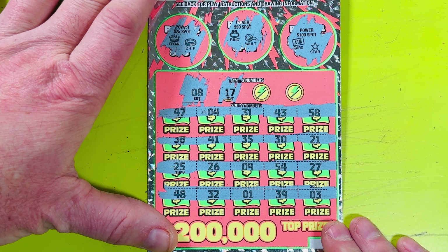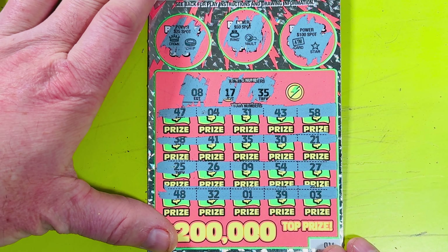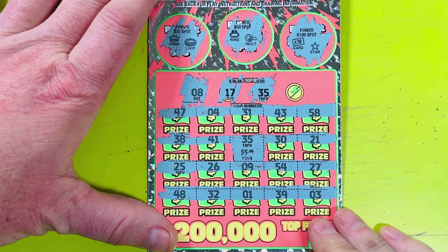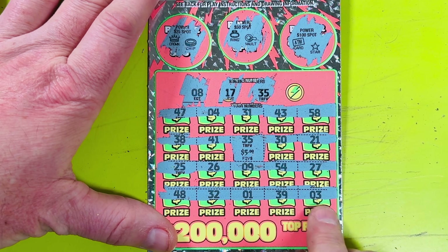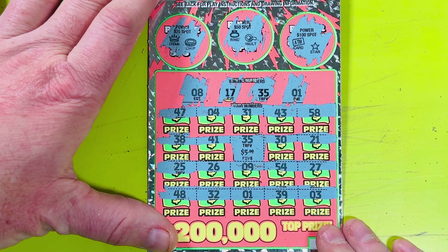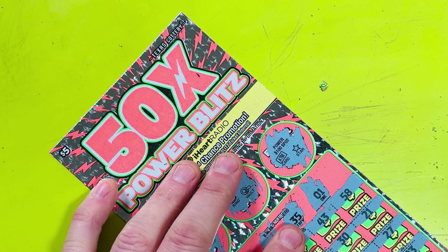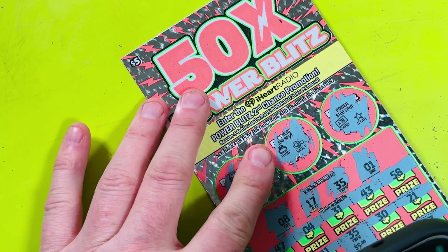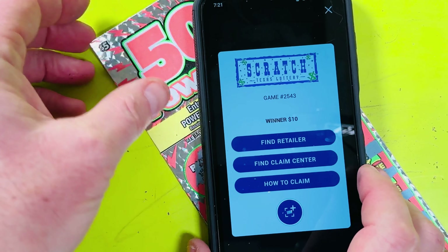Third winning number is 35 — we got it again! 35 right here — $5 won, my $5 back, I will take it! What are the odds of winning the same number on two different tickets in the same set? Any more 35s? Last winning number is number 1 — and we do have a match on 1 right here! Another $5 — $10 winner! Let's scan it. Winner — 10 bucks! I've won back 20 of the 25 I spent.